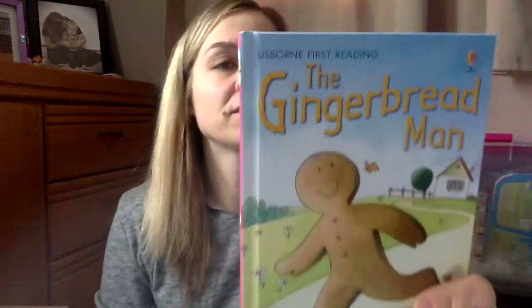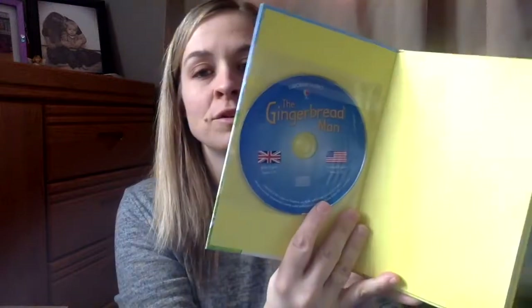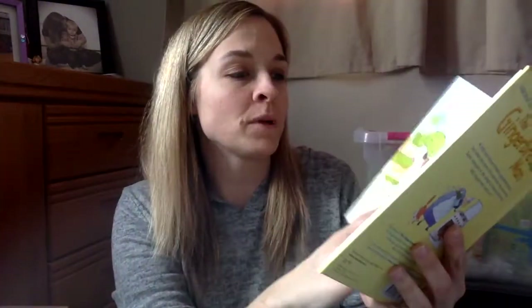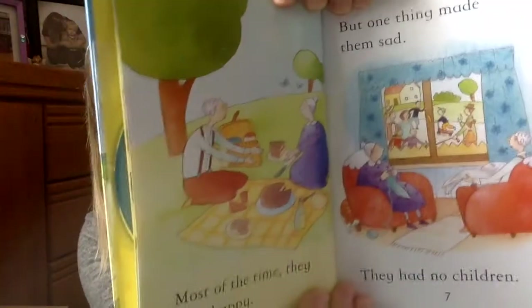Then there's a first reading level three book. It's the Gingerbread Man book, but this one comes with a CD. So you can listen to the story, read it, or follow along. Everybody knows the story of the Gingerbread Man. This is a pretty easy book to read with nice graphics to go along with it. It's quite long.